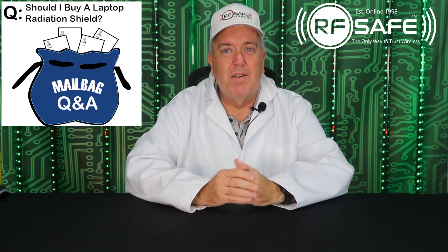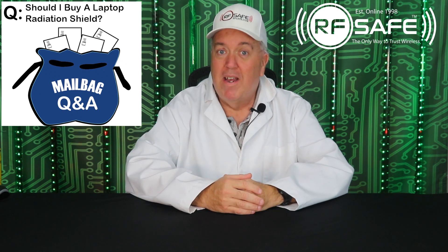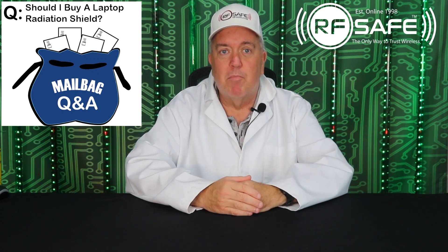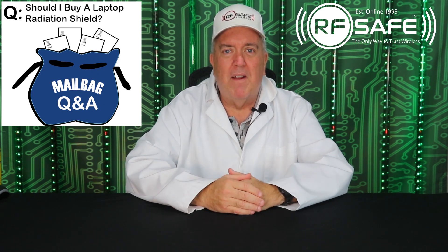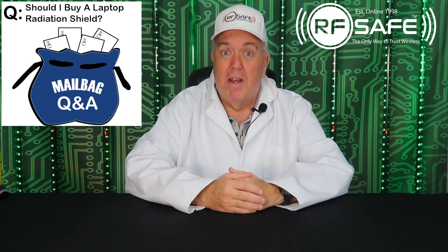Hello. This is another in a series of videos in which I'll be answering questions submitted to RFSAFE by email. A fairly common question we get is whether or not it's necessary to have a radiation protective shield for your laptop, and why RFSAFE hasn't offered one in over 20 years even though they were the first to make them in the late 90s. It's a good question and the answer may surprise you.